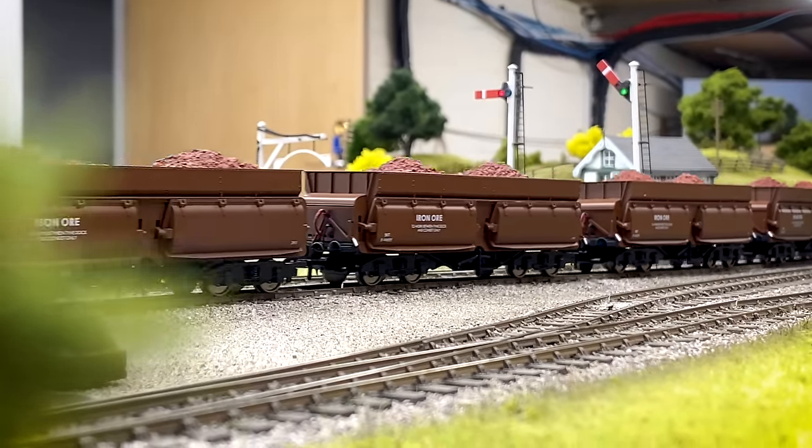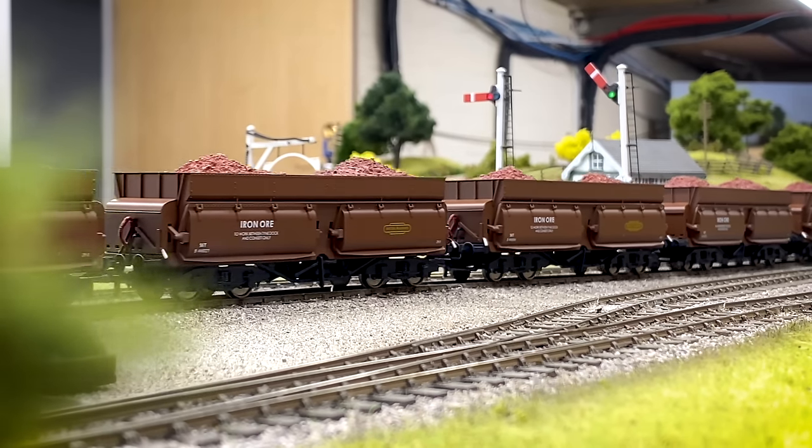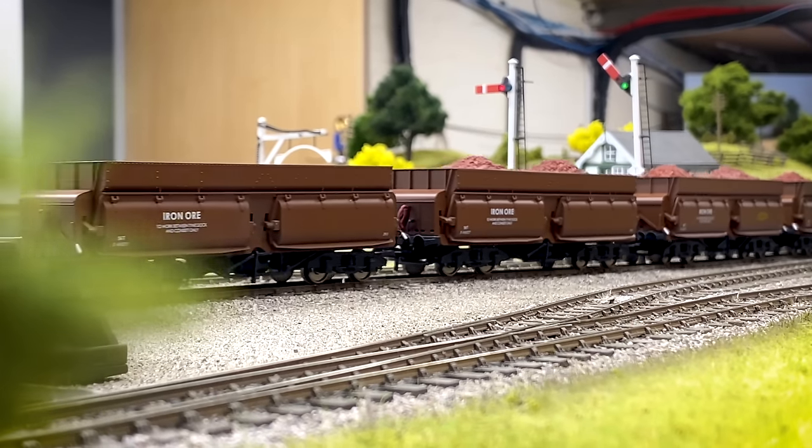It basically involves taking the tender body off — there's a 21-pin decoder socket inside, you plug your 21-pin chip in, and there's also a 15 by 11mm cube speaker space where you can mount a 15 by 11mm cube speaker into the tender.